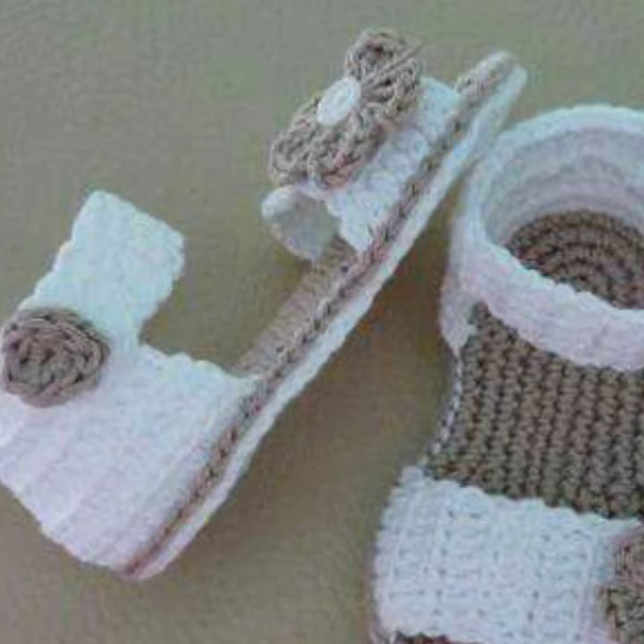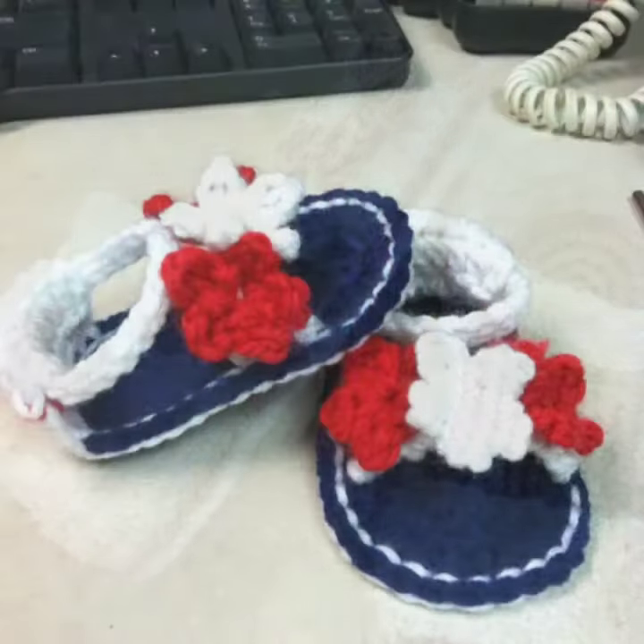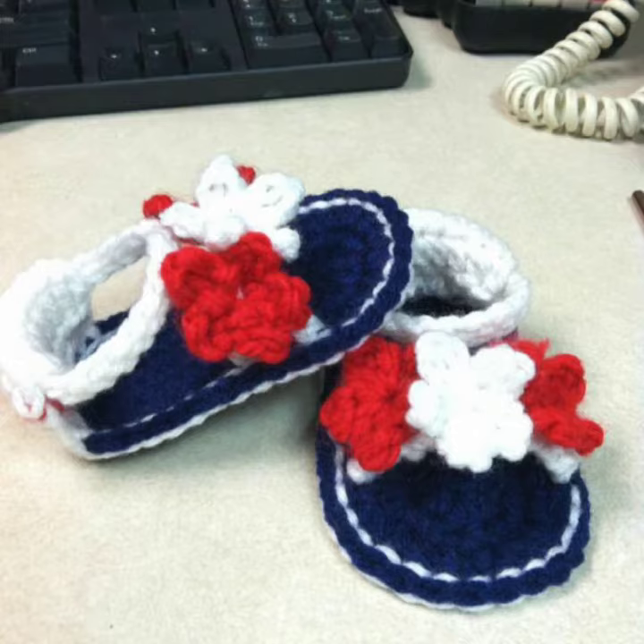If you want to buy these very beautiful baby crochet sandal designs, you can find them on platforms like AliExpress, and Amazon.